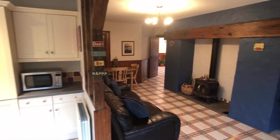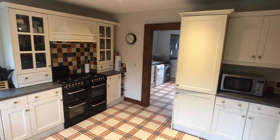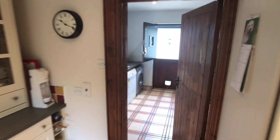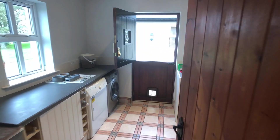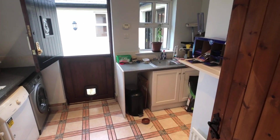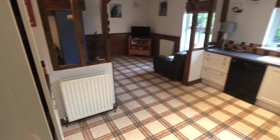Just beside the kitchen is the utility room. The units are matching the kitchen units and there's obviously space for washing machines and everything out here. There's also a stable door out to the paving, which we'll take a look at later.